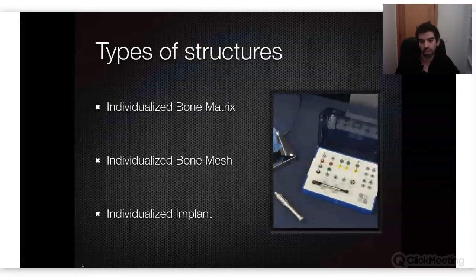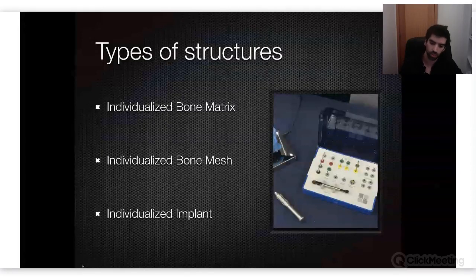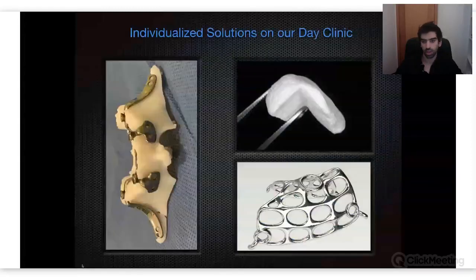This is the Bone Easy kit I wanted to show you, with these drills. With these drills you can do almost everything we have in Bone Easy — you can start with the bone matrix, bone mesh, or implant. This kit is enough for all of them — these are the three types I've been talking about. On your left side you have a full arch implantize, designed for that specific maxilla and it won't fit in any other.